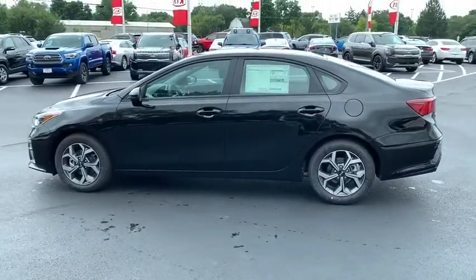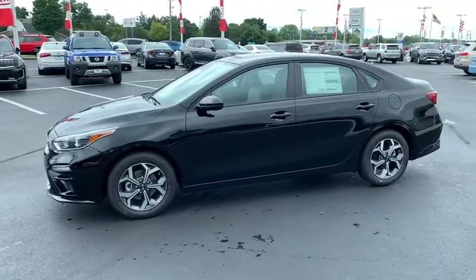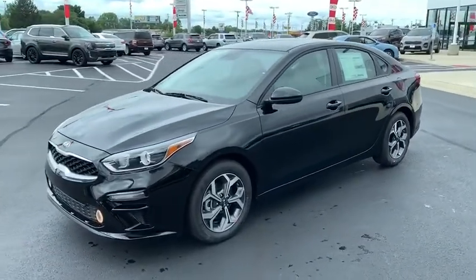Brake assist, panic alarm, remote keyless entry, tachometer, cloth seat trim, front reading lamps, front bucket seats, and driver vanity mirror.